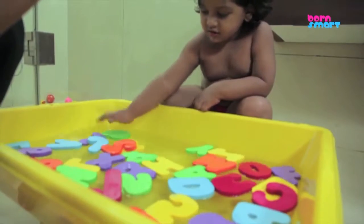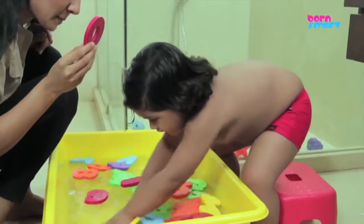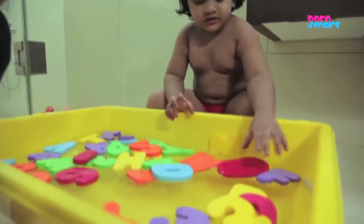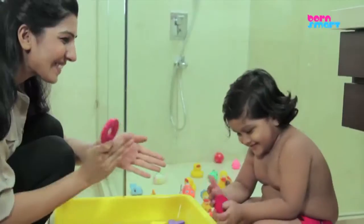You can pick up a letter and then ask your toddler to pick up another. And as you both hold a letter, you can say, do you know what this letter is called? Which one is your favourite letter? Can you show me?